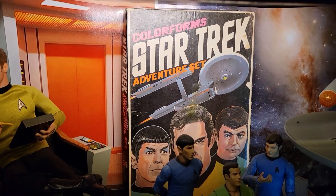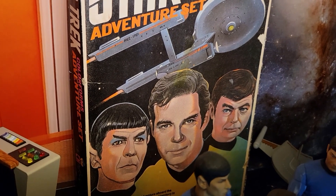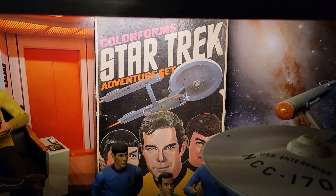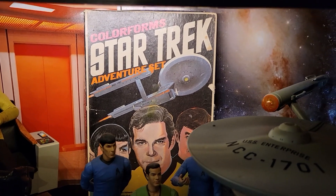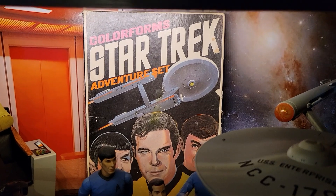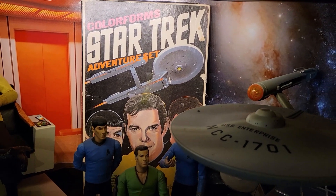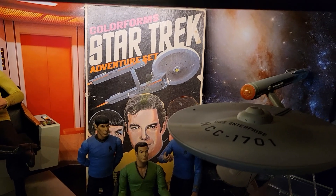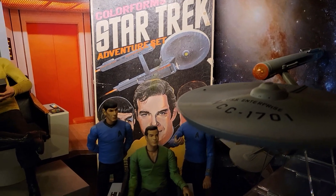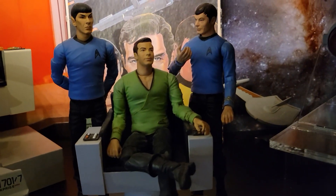Right next to the QMX figures is a Color Forms adventure set from Star Trek — a gift from my good buddy Down Under Danny from Australia, a subscriber. I typically don't want subscribers sending me gifts but this was a special circumstance and I really really appreciate it, Danny. It looks incredible on this shelf and really pulls the whole thing together. It's one of my very favorite shelves in my entire collection. Thanks, Down Under Danny.